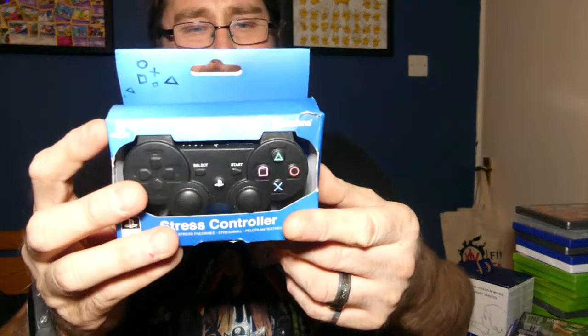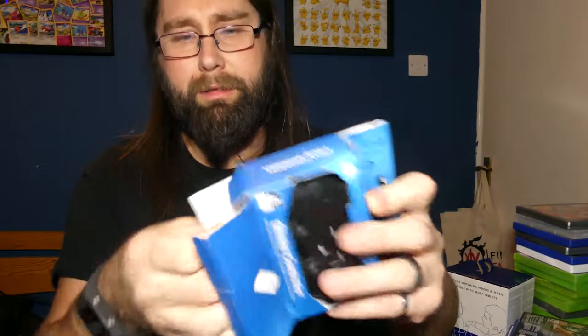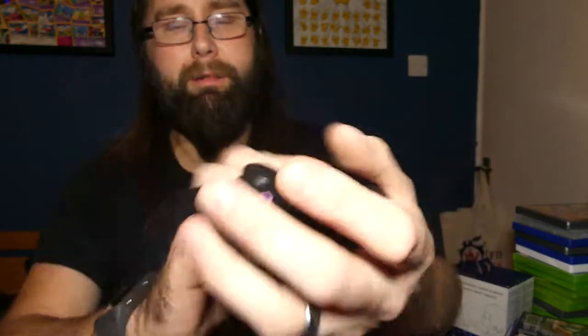From there I also got this for 99p, which I'm super hyped for. I've seen them in shops for about eight pounds, which I wouldn't pay. It's an official licensed product — it's a little stress toy of a PlayStation controller. It's a DualShock 3. It was 99p and it was kind of cute, and hey, it's gaming related, so why not?